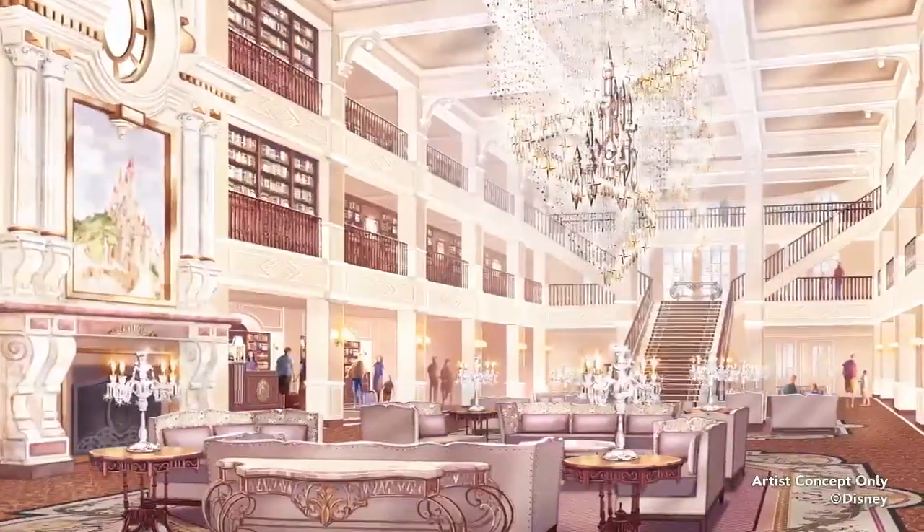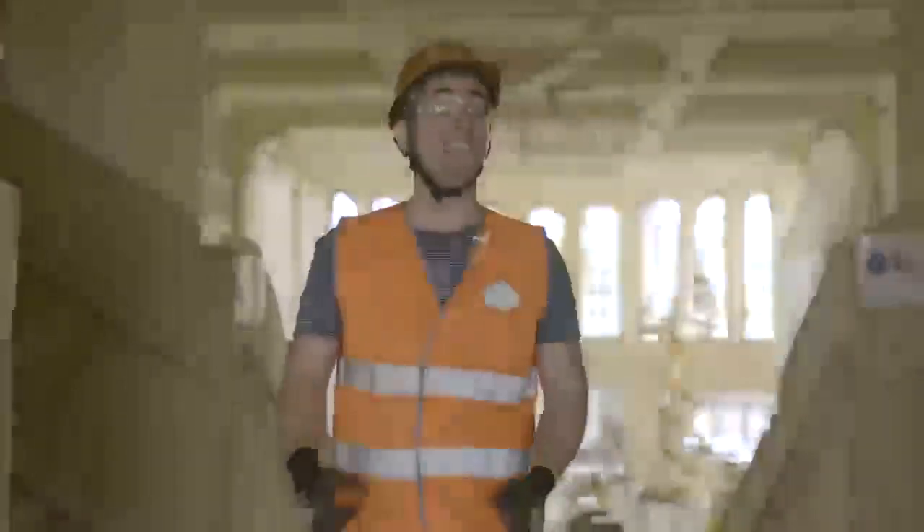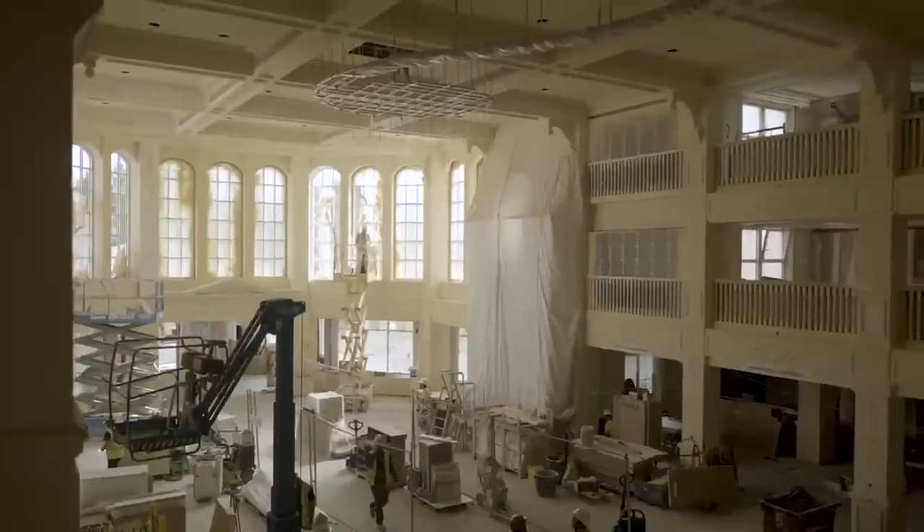What better way to start your own story than in the grand library. And as you can see behind me, things are going at full swing.